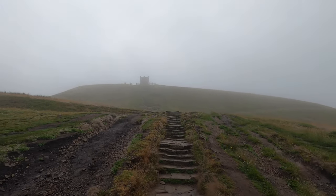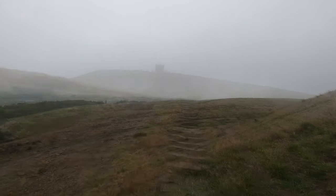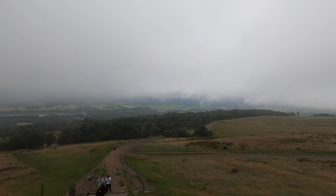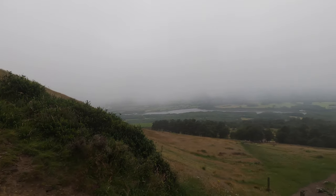Just a few steps to go and we'll reach our final destination. We all cannot wait to come back on a clear summer day to check out these stunning views.